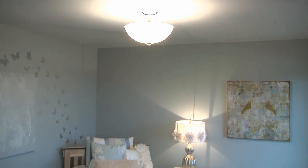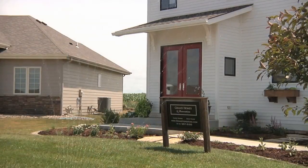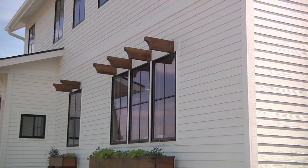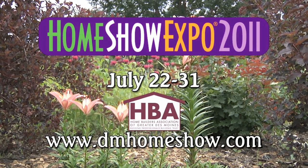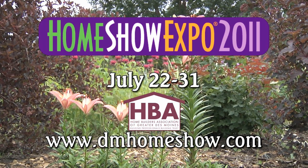Grand Homes and Renovations has done a lot of remodeling throughout Des Moines — small projects and large projects. They've been big participants with the tour of remodeled homes, but this is actually their first home show house. They're excited to bring some of the things they've seen around Des Moines in remodels into this home. You can learn more about Grand Homes and Renovations at dmhomeshow.com.